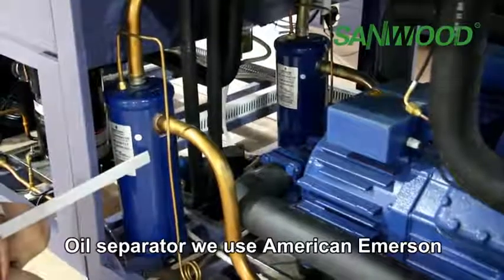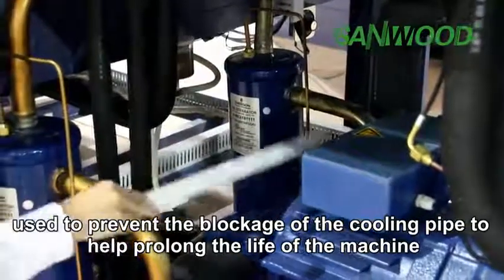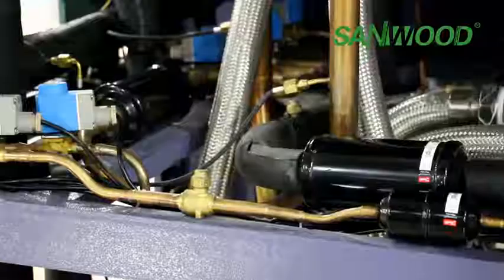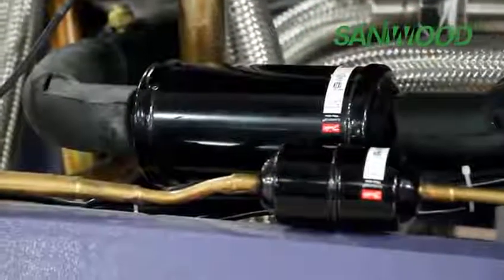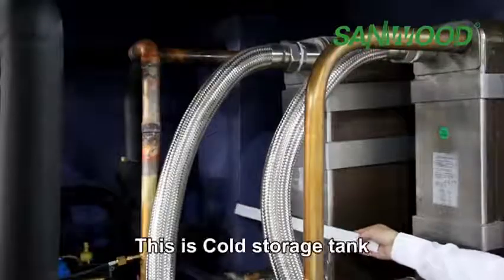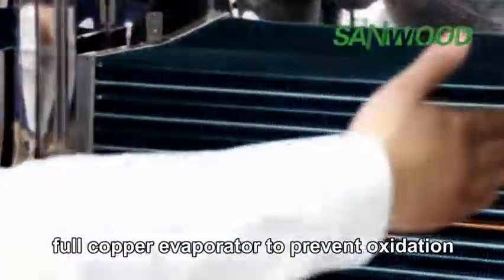The oil separator, made by American Emerson, is used to prevent blockage of the cooling pipe and help prolong the life of the machine. Other parts include solenoid valve, expansion valve, and filter. There is a heat exchanger connected to a water pipe for cooling the compressor, a cold storage tank, and a copper evaporator treated to prevent oxidation.